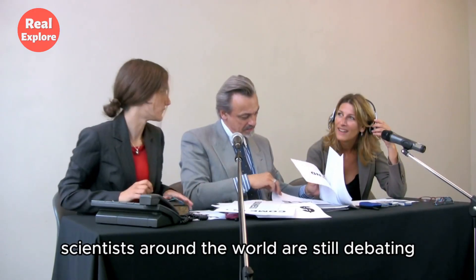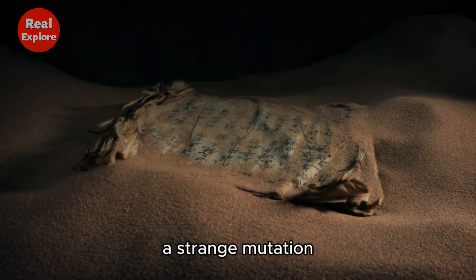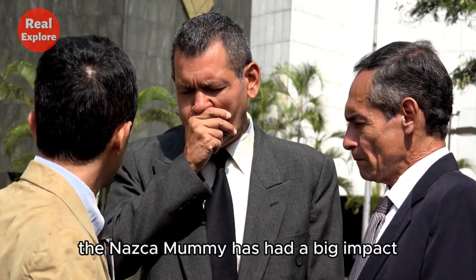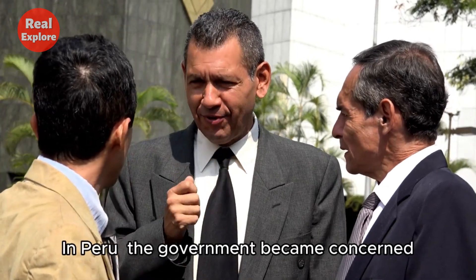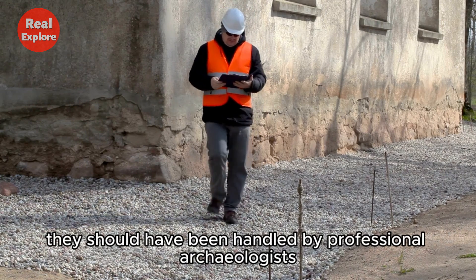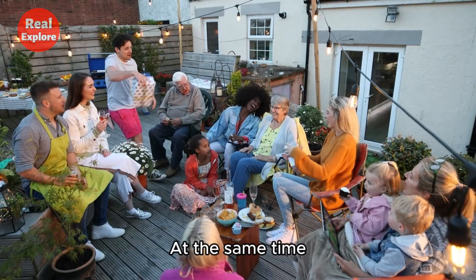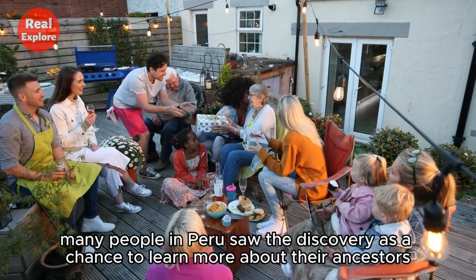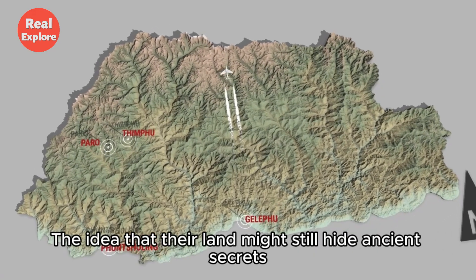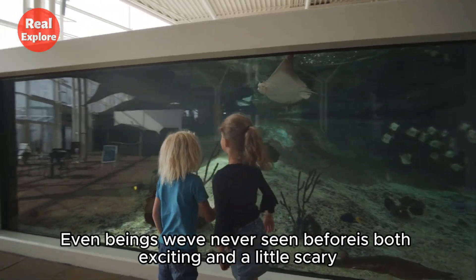To this day, scientists around the world are still debating. Is the Nazca mummy an elaborate hoax, a strange mutation, or something science hasn't explained yet? Whether real or fake, the Nazca mummy has had a big impact. In Peru, the government became concerned — if the mummies were real ancient remains, they should have been handled by professional archaeologists, not YouTubers and researchers without official permission. At the same time, many people in Peru saw the discovery as a chance to learn more about their ancestors. The idea that their land might still hide ancient secrets, even beings we've never seen before, is both exciting and a little scary.